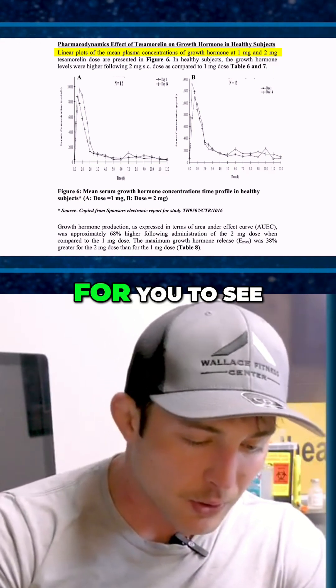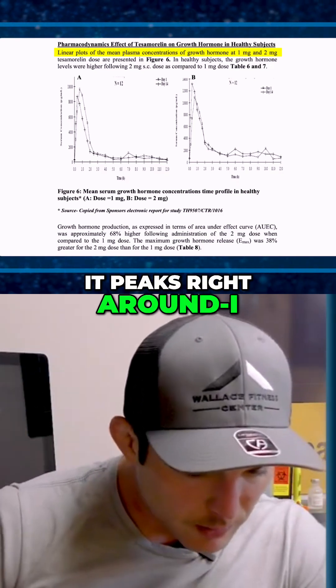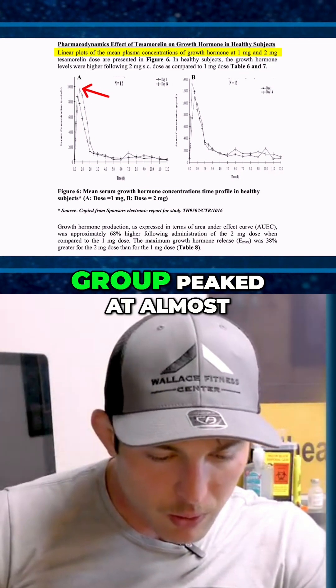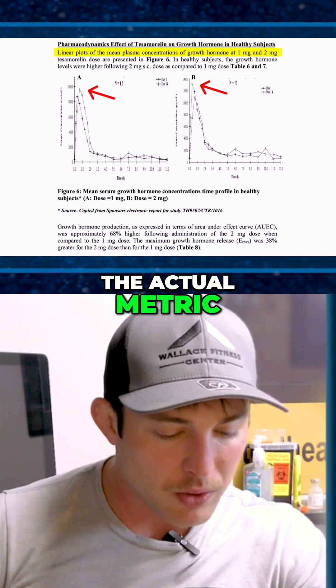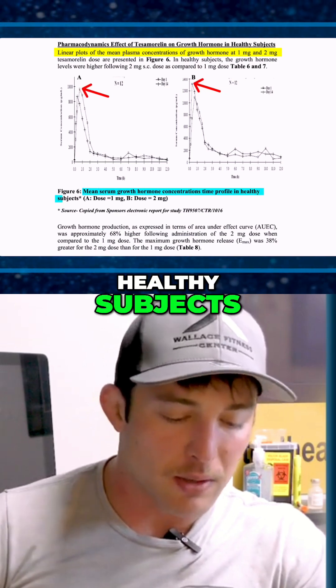It's probably tough to see, but it looks like it peaks right around — I don't know if that's 10,000, whatever their metric is — versus the two milligram group peaked at almost 14,000 of whatever they were actually measuring. The label reads: mean serum growth hormone concentration time profile in healthy subjects.